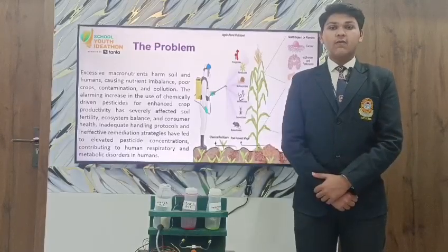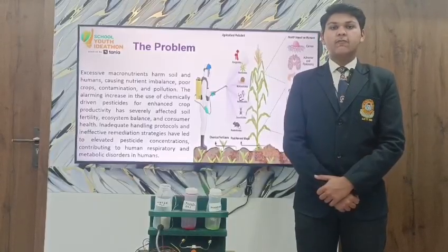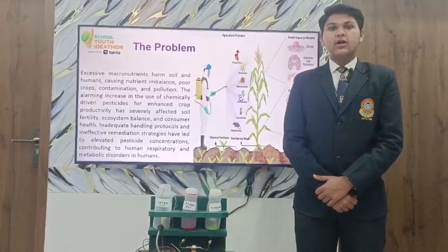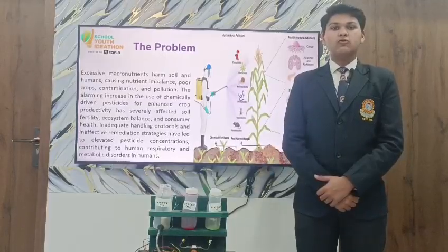What is the problem we are going to solve? We are going to solve the problems of our farmers. Excessive use of macronutrients causes harm to soil and humans, causing nutrient imbalance, crop reduction, and pollution. This is the problem we are going to solve.